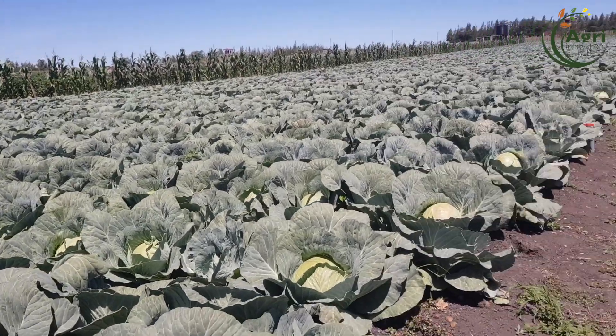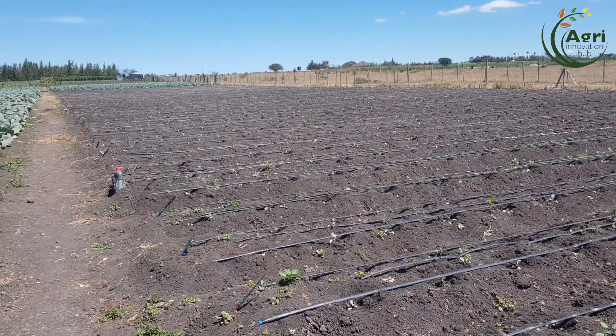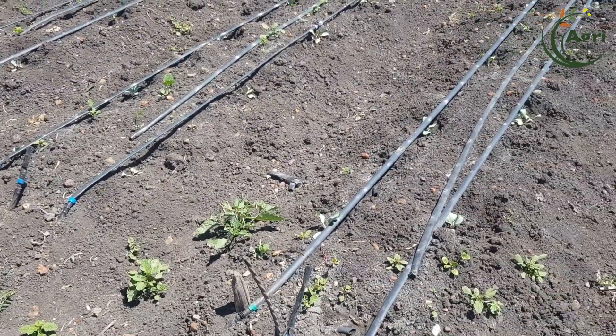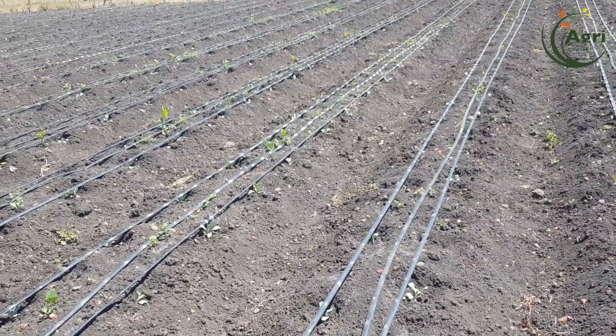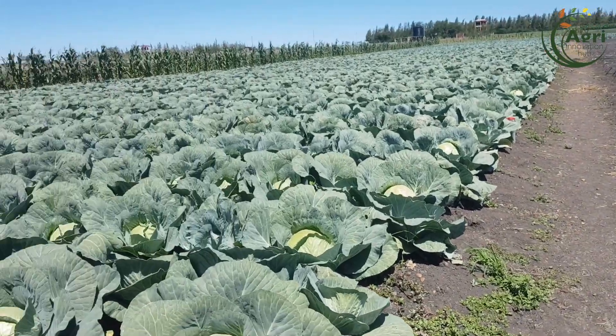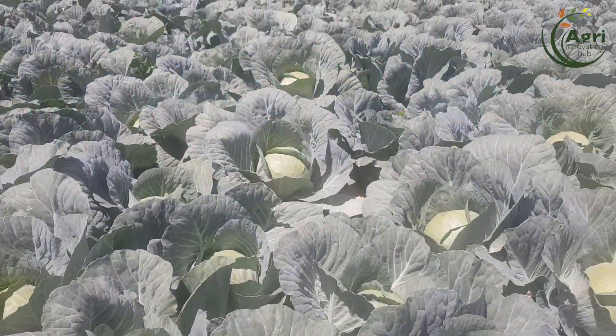We dig the holes. The spacing between plant to plant is 60cm, and between the rows is also 60cm. After preparation, we've definitely put manure on the farm. We dig our holes and put a planting fertilizer — we use Yara Power for planting.